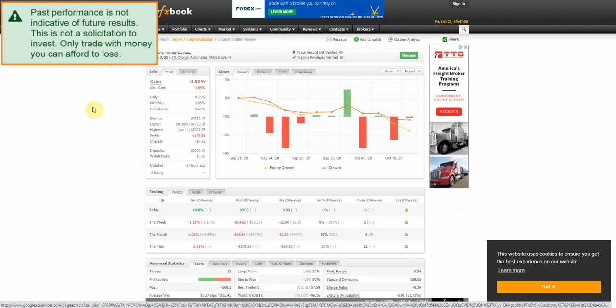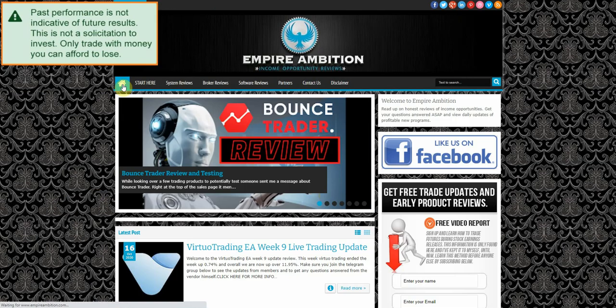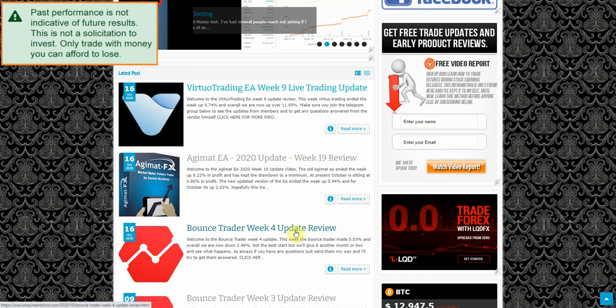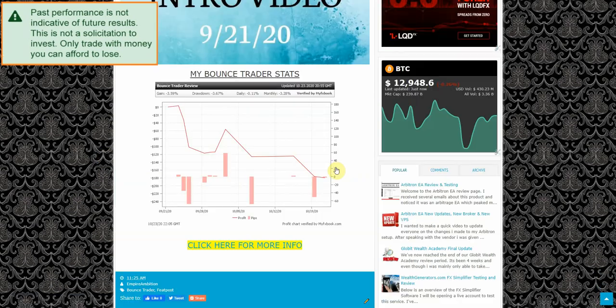I'm here basically just to report whatever the EA does. At this point it's been five weeks, so we will go ahead and let this run for a total of eight weeks. If it's not able to kind of pull itself up even a little bit, we'll go ahead and cut it off there. There are a few other EAs I want to look at testing, so putting this one in the rear view mirror if it doesn't perform the way we expect will be a good thing. But for right now we're only on week number five — we have three weeks to go.